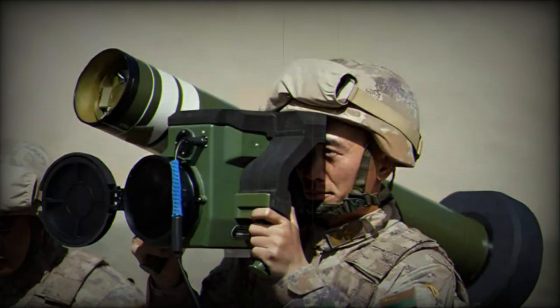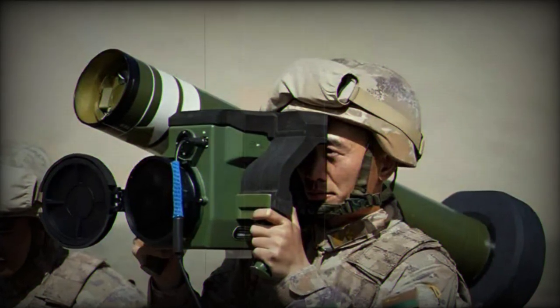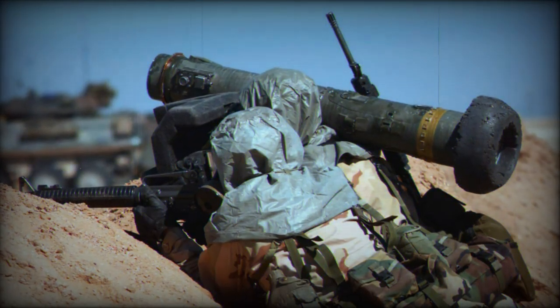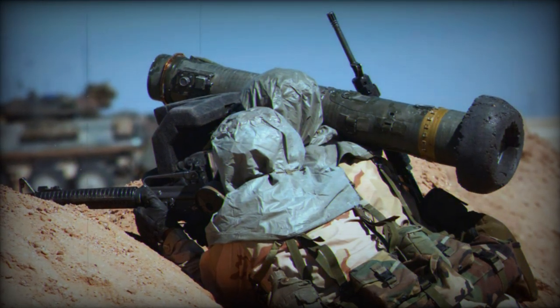Once launched, the missile rapidly deploys wings and tail fins, locking onto a tank or armored vehicle for precise accuracy. Its top attack mode targets the less-armored top section of tanks, with armor-penetrating capability exceeding 1,000mm.